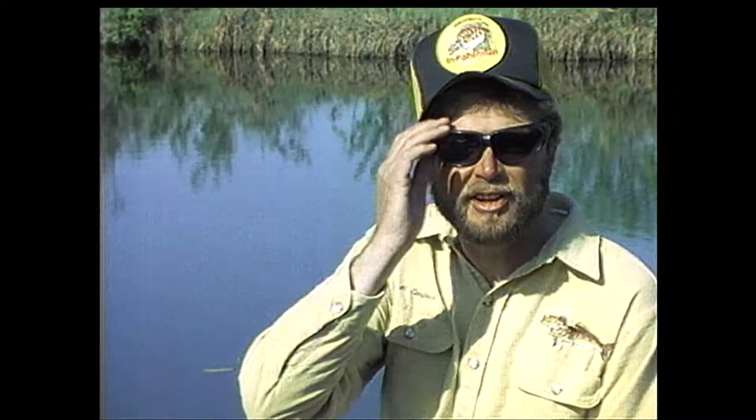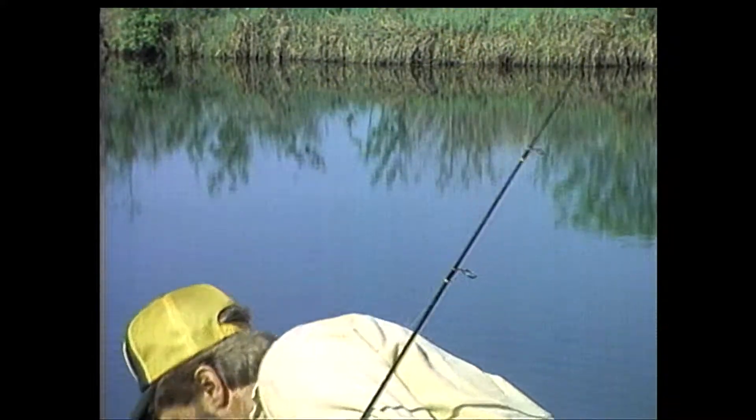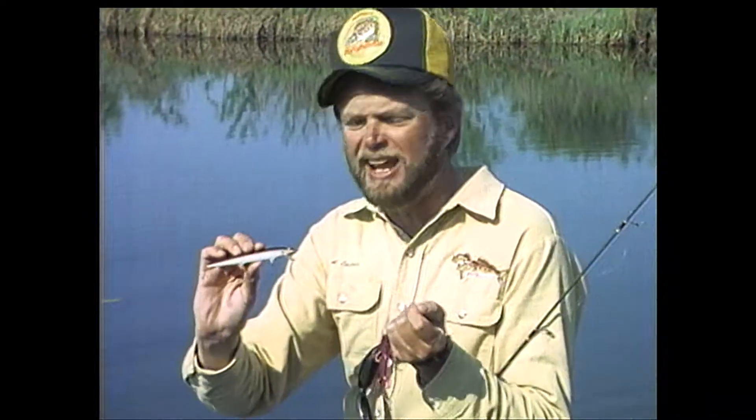These bass in this channel are all on beds. That little lizard with a light slip sinker is probably the best day-in and day-out way of catching them. Second good choice is a minnow bait like a Rapala, just twitching on top of the bed. These two baits, day in and day out, for bedding bass are the answer.